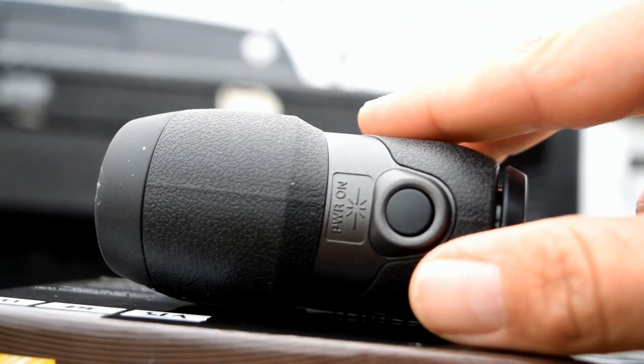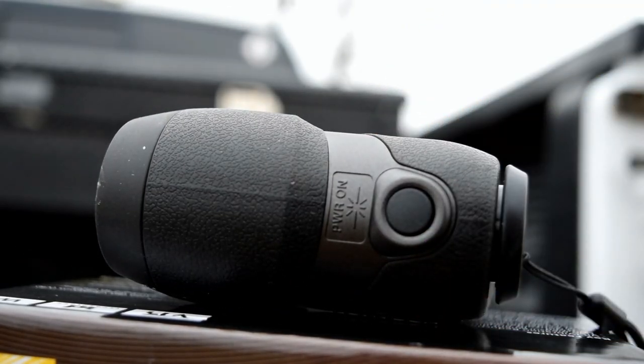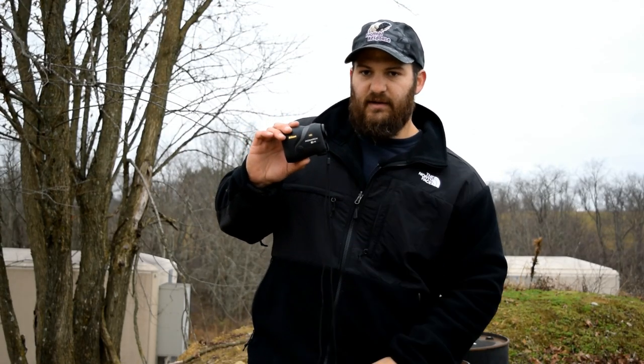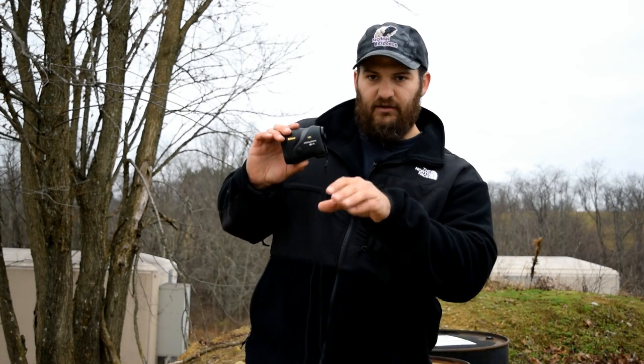The top button is the operation button. It also engages the image stabilization. You can hold it down for a continuous laze if you've got a moving target, or if you just want to hit something once, go ahead and hit it once — it'll turn off by itself.